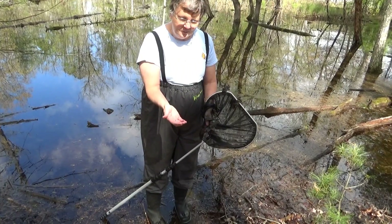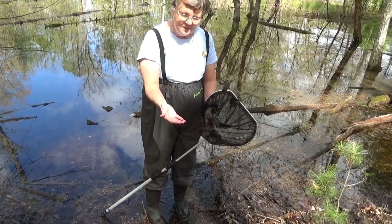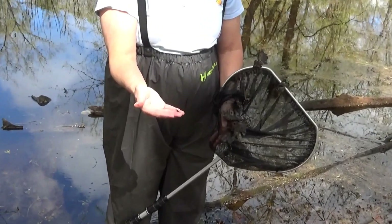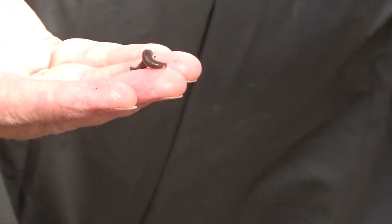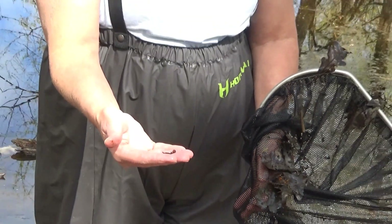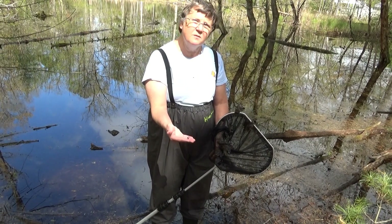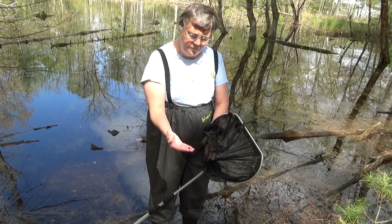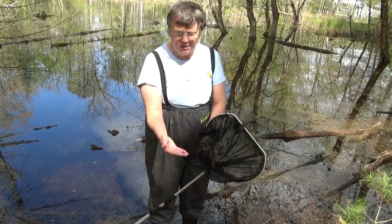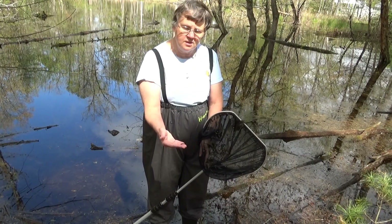Not all the animals in the vernal pool are obligates. This is a leech — this is the first thing that I caught when I took my net into the vernal pool. We also today have seen wood ducks and mallards. We have painted turtles in this pool, a number of different species of frogs: bullfrogs, spring peepers, wood frogs are our obligates, and we're hearing tree frogs as well today.